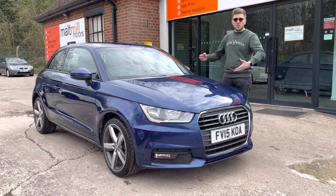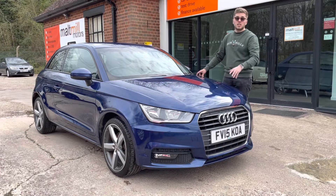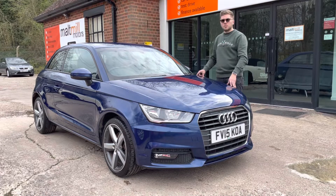Being the sport model, it usually gets a couple of extras on it, but this one goes that little bit further as it's got a couple of additional extras including the larger alloy wheels and obviously the metallic blue paint.